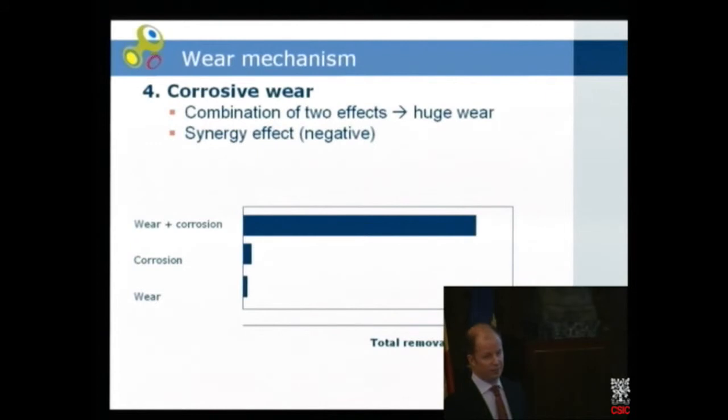In corrosive wear, usually it's a combination of two effects which can give a huge wear and a very bad synergy effect. For example, corrosion alone is pretty low, and normal wear is also pretty low, but combined, wear and corrosion together can be very large in some cases.